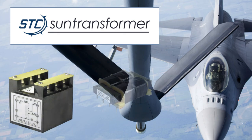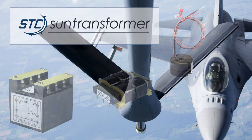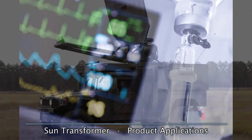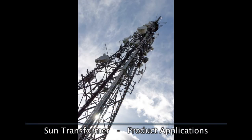Located in McLeansboro, Illinois, Sun Transformer designs and manufactures transformers, inductors, and coils for a wide variety of applications, including aerospace, medical, military, marine, and many others.